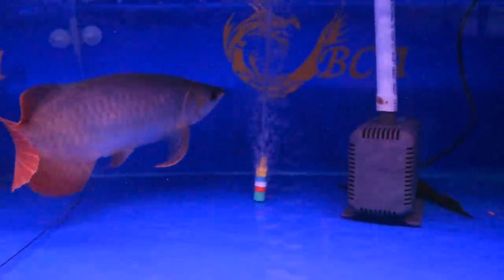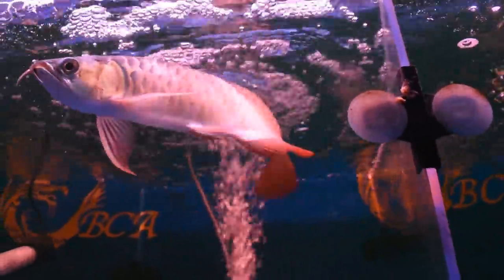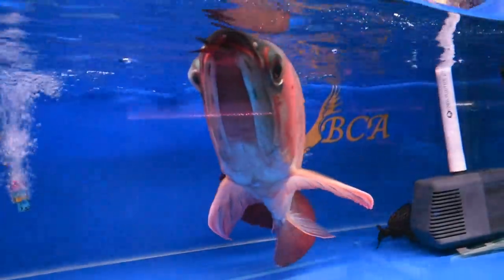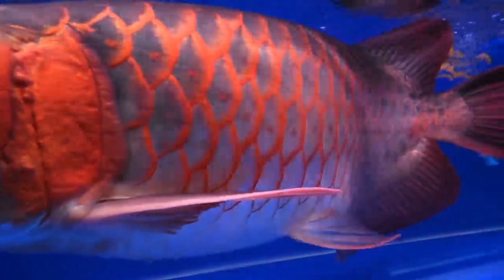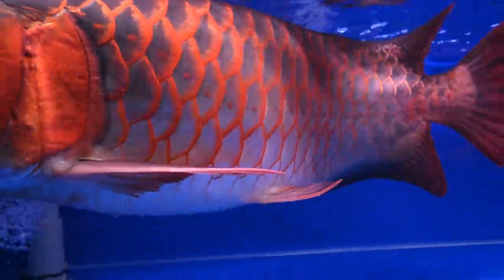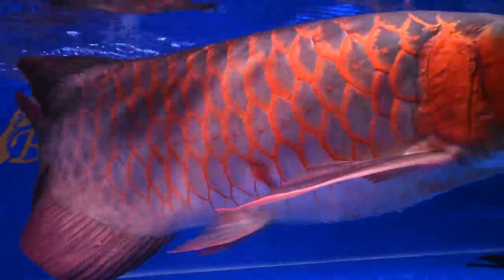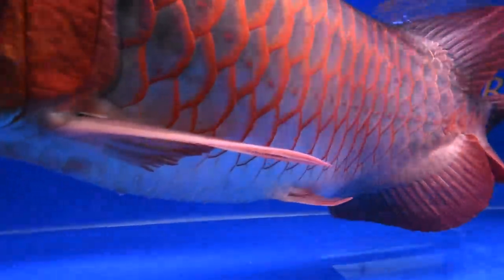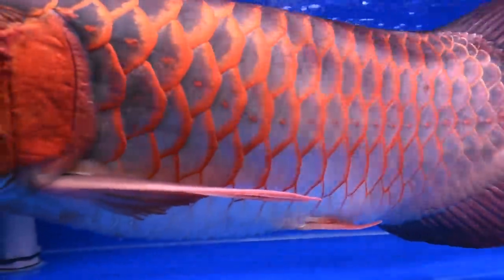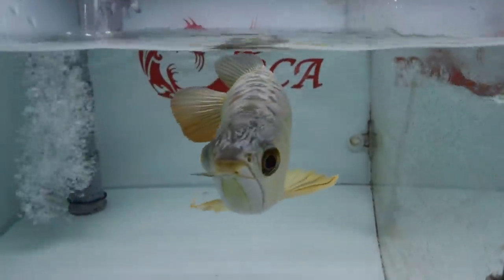I know a lot of you are arowana fans so this must be a real treat. Definitely come and check this out for yourself if you haven't. Up top here, another red arowana — you can see how the red is at the tip of every scale, which gives a really nice effect. Some people prefer the whole scale to be red, and I think there's a classification for that. The caudal fins are not as long as the $100,000 one from the start, but definitely still a beauty. Down below, more arowanas going through white tang treatment.